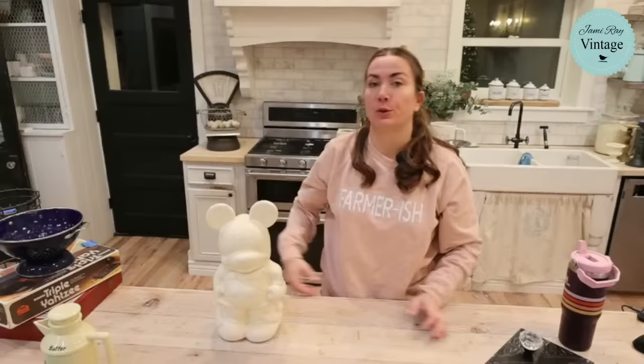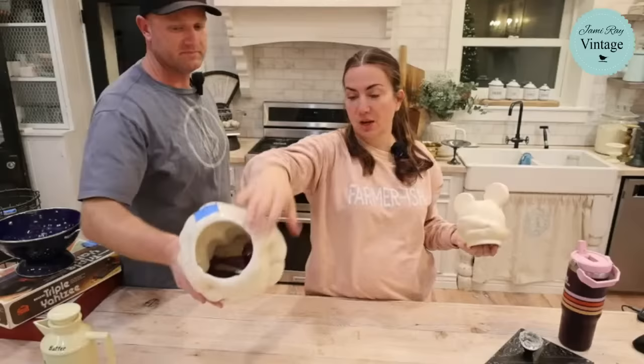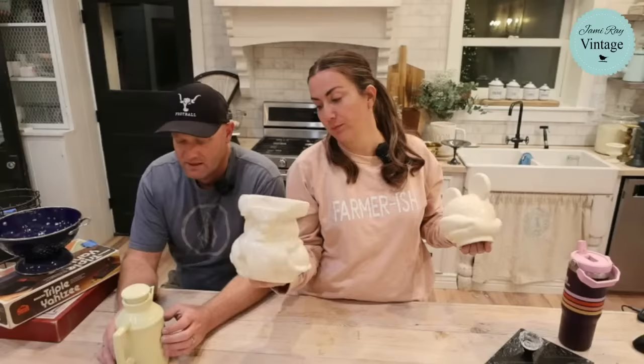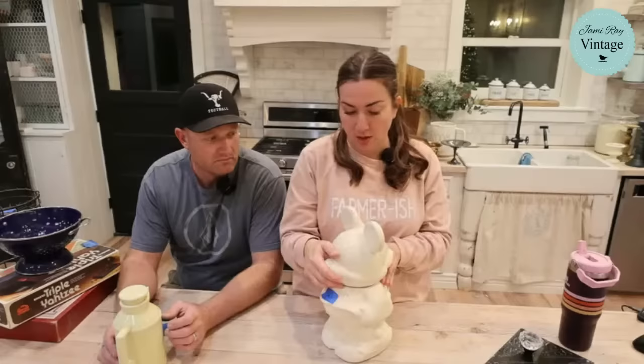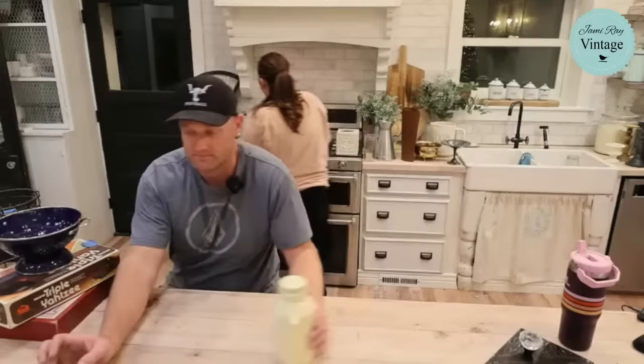Somebody said this was worth $250 but I found that not to be true when I looked it up online, so I'm selling it for $44.95. It's Mickey on one side and Minnie on the other. It does have some chips around the inside — authentic battle damage. It says Walt Disney on the bottom. It was originally painted but the paint wore off over time, which is why there are a few little spots. I never find old authentic Disney stuff so I was super excited.